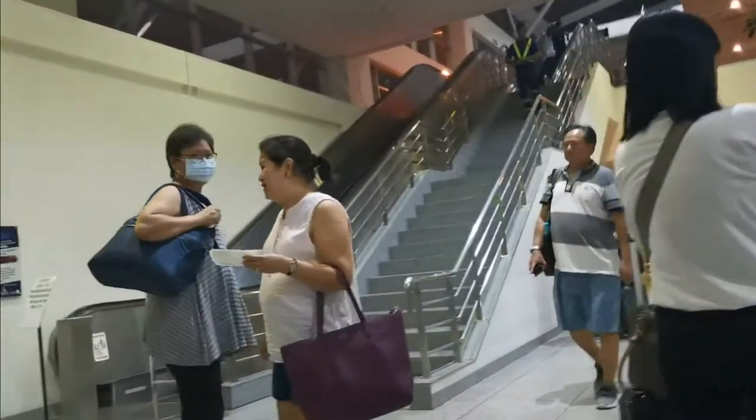So ayan, tapos na ako nakapag-check-in. Punta na tayo sa gate natin. Ayan, sakay tayo ng escalator. Going to the gate launch.